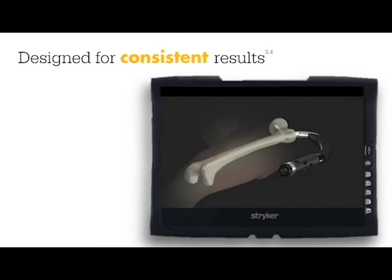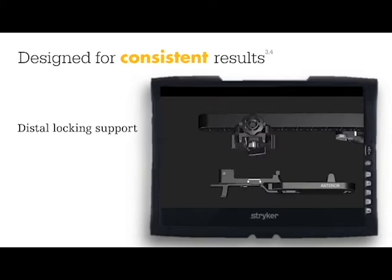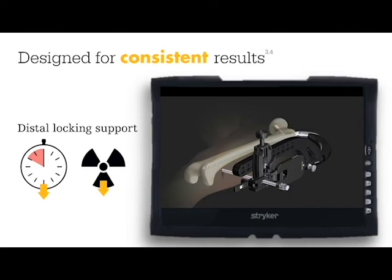ADAPT is designed to provide consistent and reproducible results. ADAPT supports the use of the distal targeting system for distal locking. By providing distal locking support, ADAPT may allow for reduction in operative time as well as reduced radiation exposure.